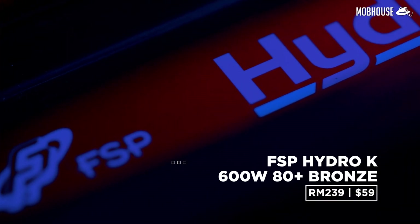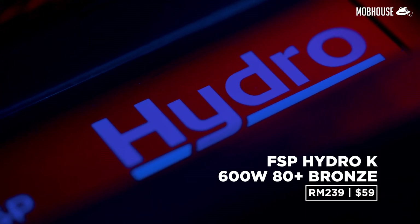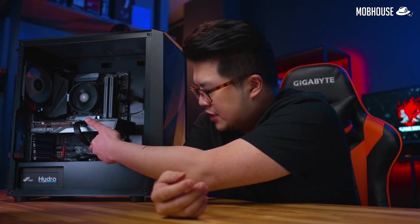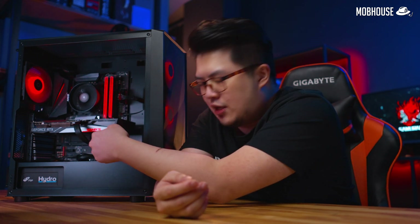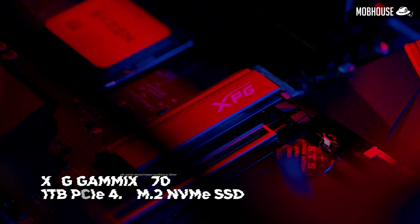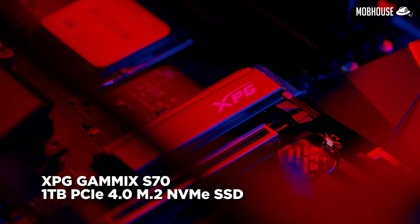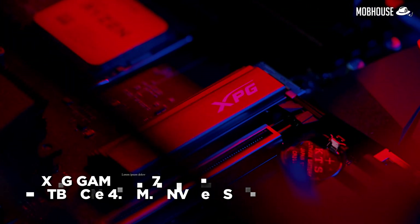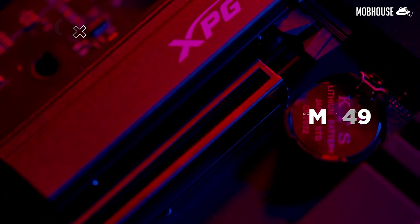For the power supply, we have the FSP Hydro K 600W 80 Plus Bronze priced at RM239 or $59. It's non-modular with no braided cables and the cable is slightly shorter than ideal so routing from behind is tricky, but it will definitely do the job just fine. For the storage, we have a 1TB XPG Gammix S70 PCIe Gen 4 M.2 NVMe SSD priced at RM949 or $239.